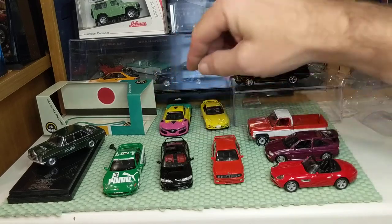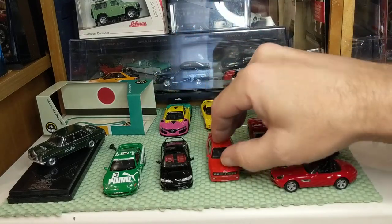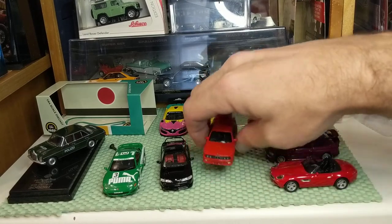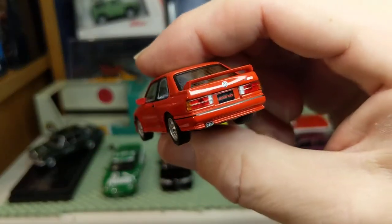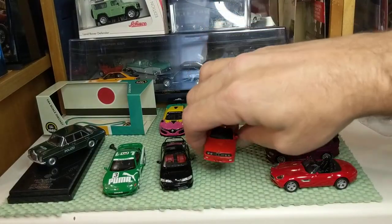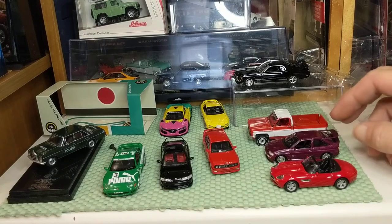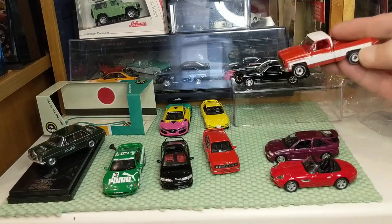I will look at more Norev. Mini GT — they have some cars I'm watching: the new Corvette C8, some other BMWs. Mini GT is a great brand — they have Land Rover Defenders and quite a bit more.